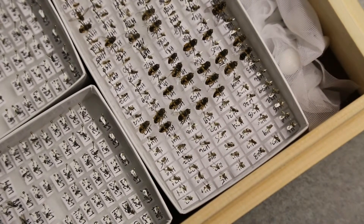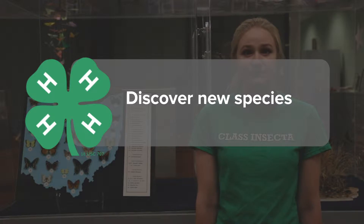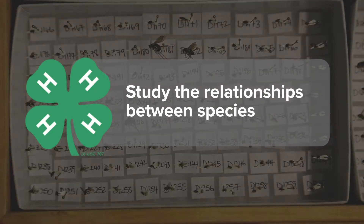When entomologists look at insect specimens from a collection, they can learn many different things. Most commonly, scientists use collections to discover new species and study the relationships between species.